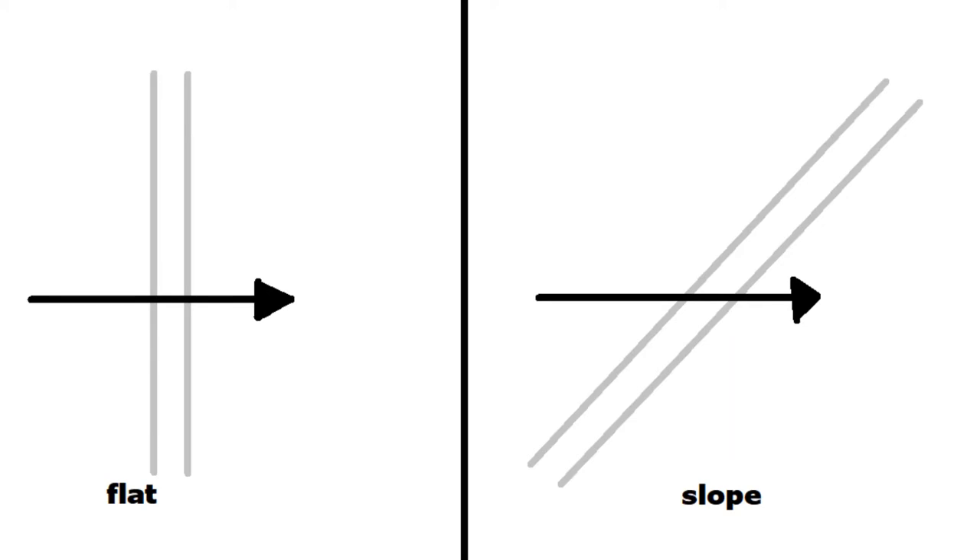Angled armour also increases the effective thickness of the armour, as any projectile would, on a straight path, have to pass through more armour. Again, under the same idea — the bigger the angle, the greater the effect.